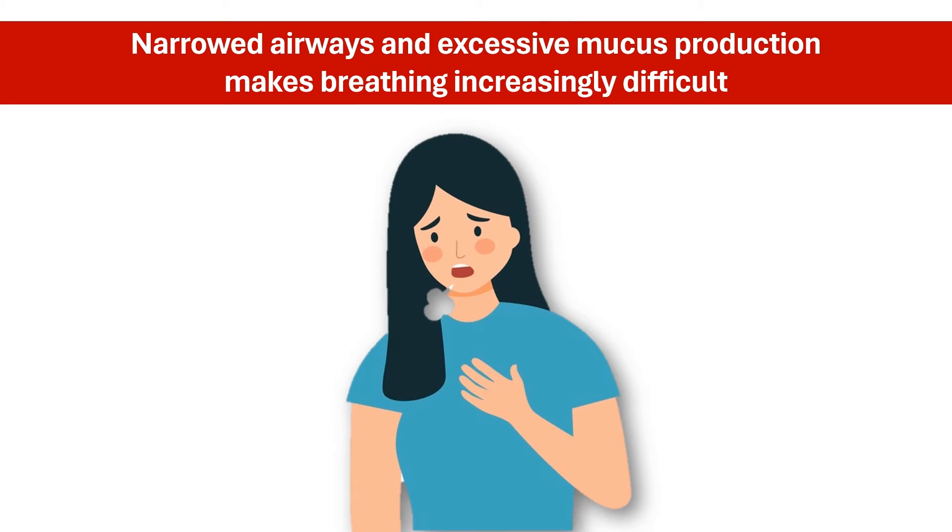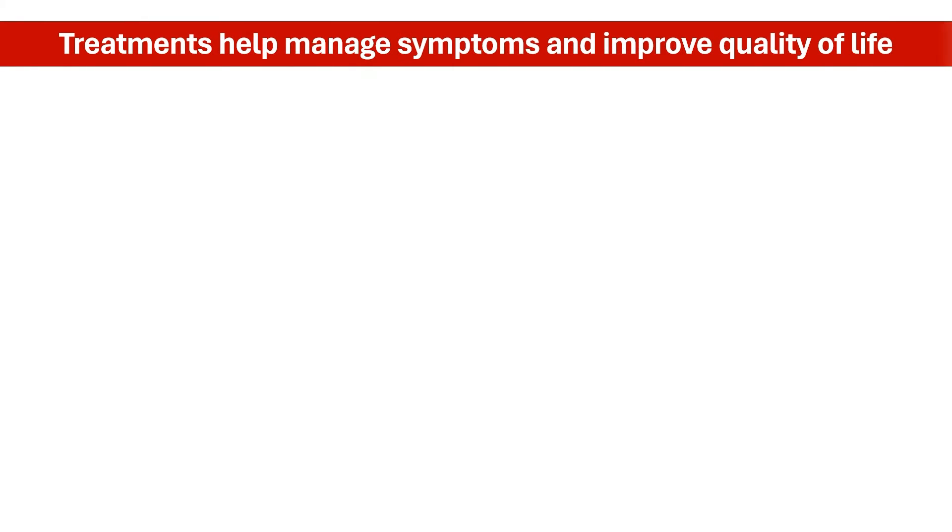Imagine constantly feeling short of breath, even at rest, or struggling to climb stairs while gasping for air. This is the reality for millions living with COPD. While there is no cure, treatments can help manage symptoms and improve quality of life.